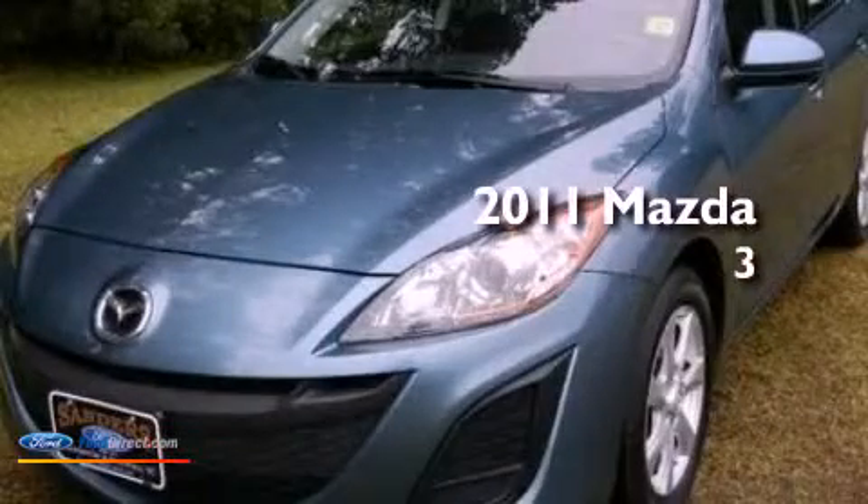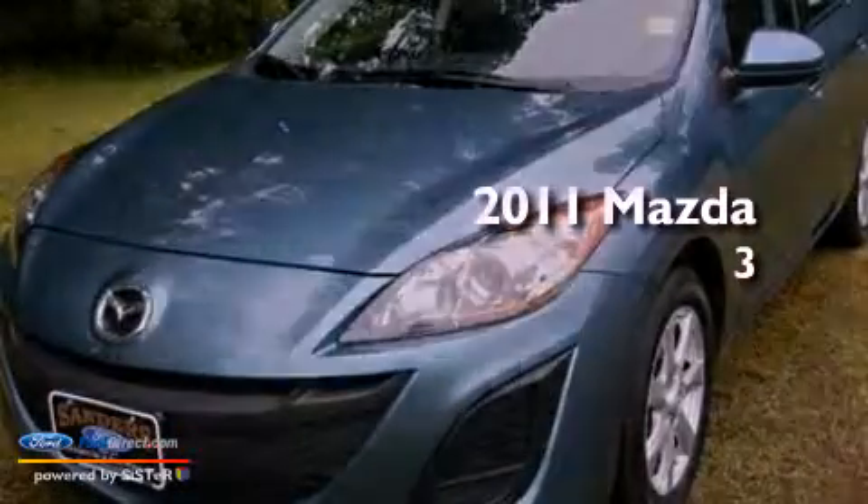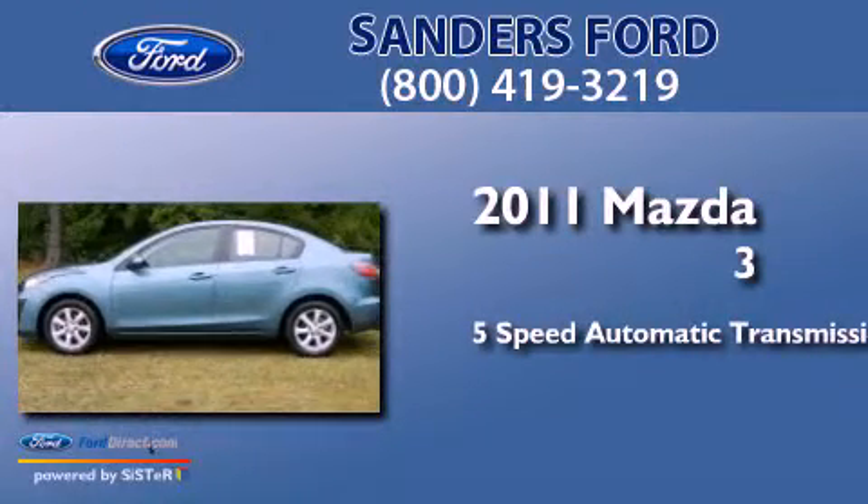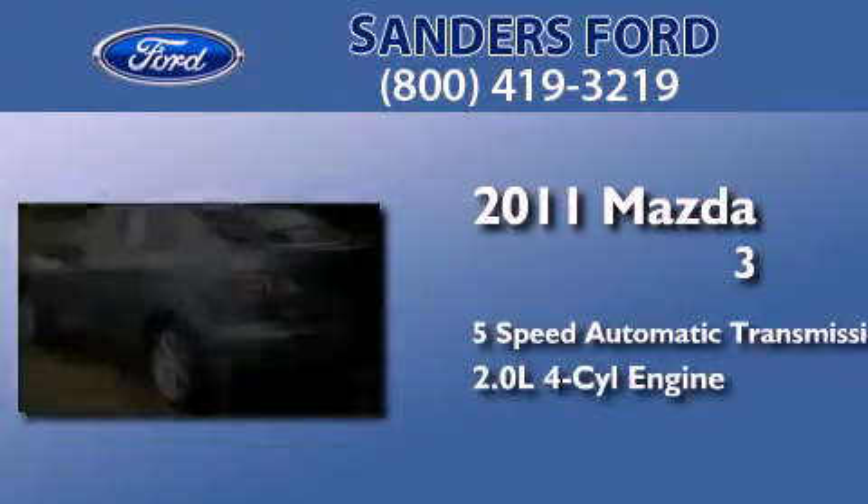This is a 2011 Mazda 3. This compact has a five-speed automatic transmission and an inline four-cylinder engine.